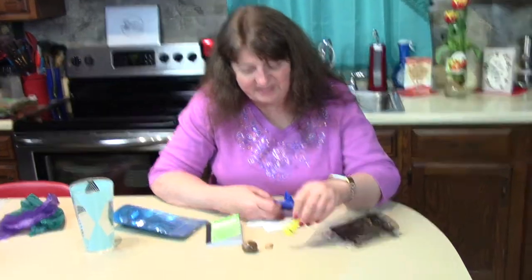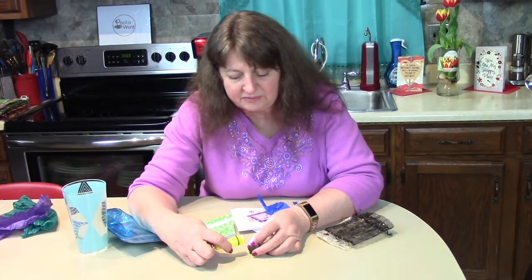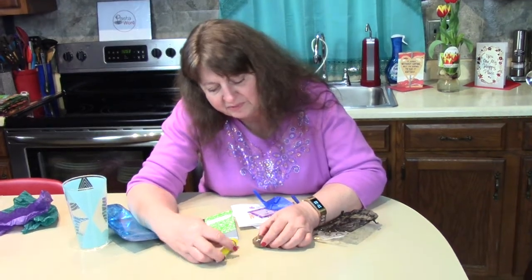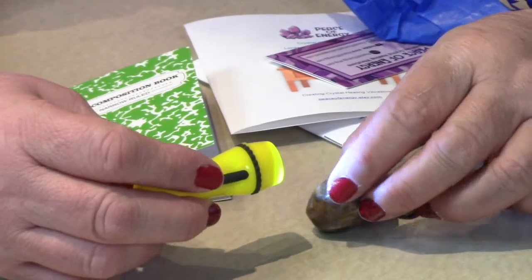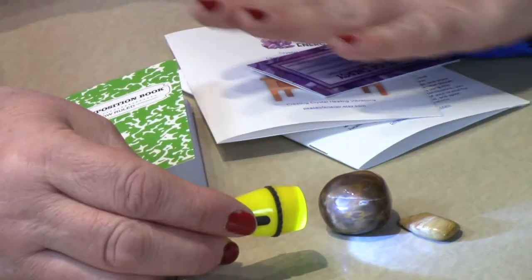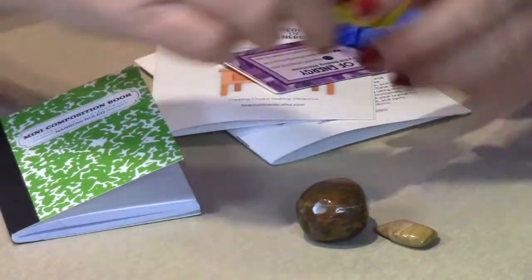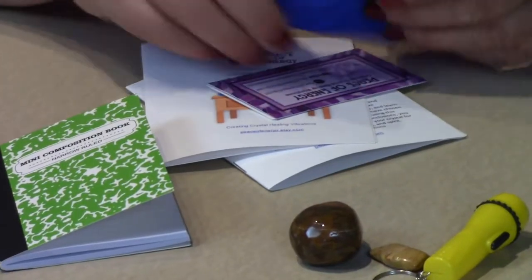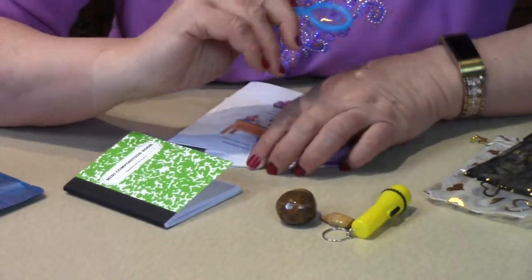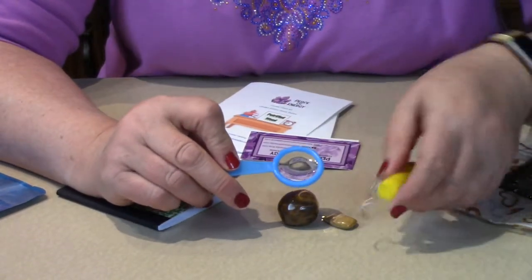In the kit you're going to get a flashlight, and that's to help you observe the crystal and look at all the beautiful parts of it. Sometimes the crystals you'll receive will be clear from one side to the other, and sometimes you'll see vibrant colors in there that you might not have seen otherwise. We also want you to turn the lights out, look at it intently, and write down your notes. We also include a magnifying glass — it's small but useful in helping to observe what you see in the stone.